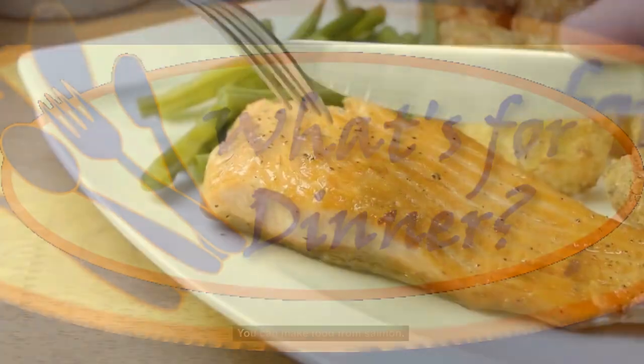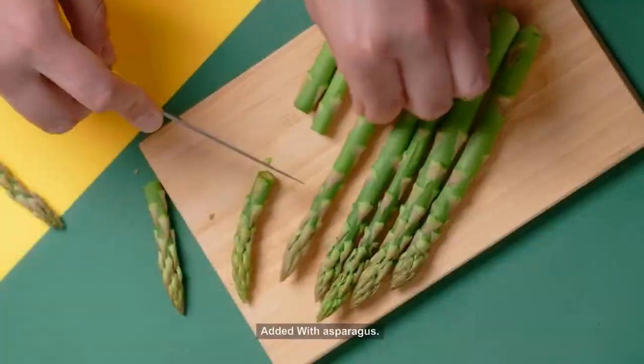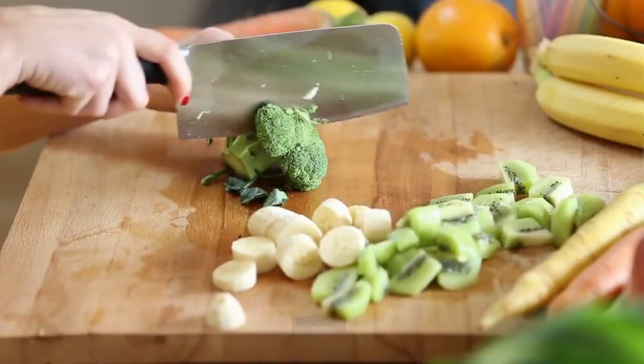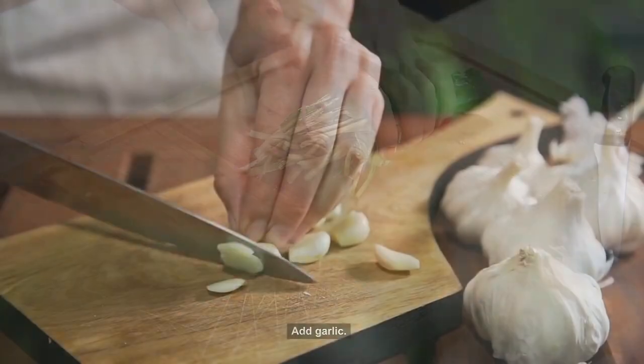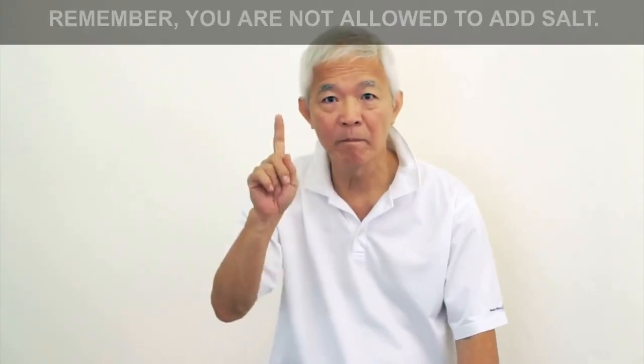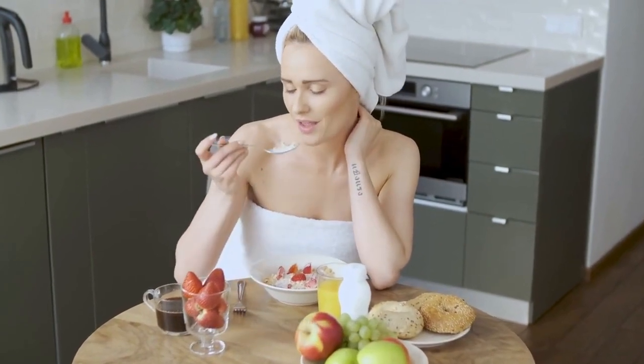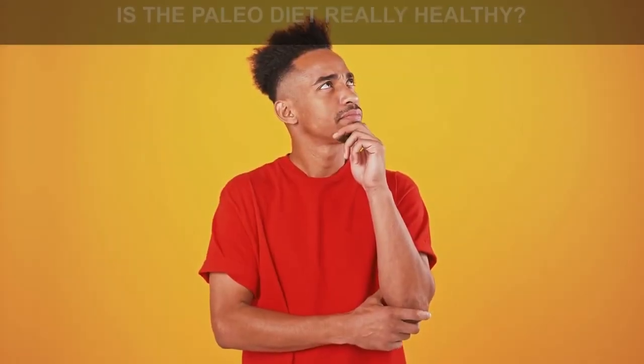Dinner Menu: You can make food from salmon or baked fish fillets, added with asparagus, broccoli, and spinach. Add garlic and olive oil to taste more delicious. Remember, you are not allowed to add salt. You can eat a variety of fruits as a dessert for your dinner.